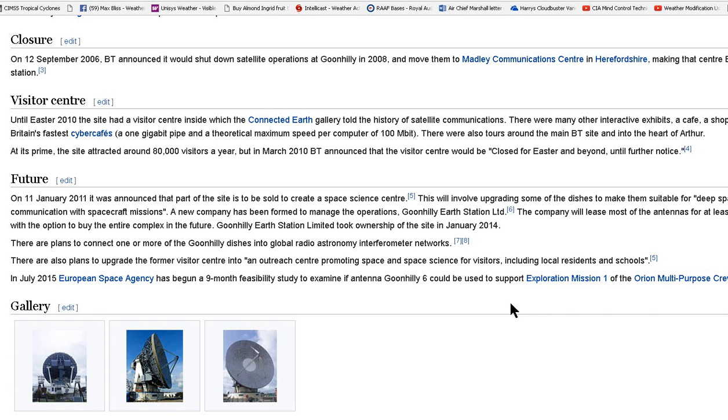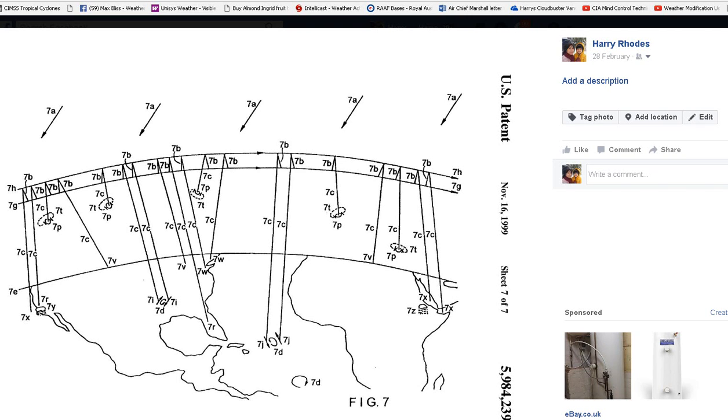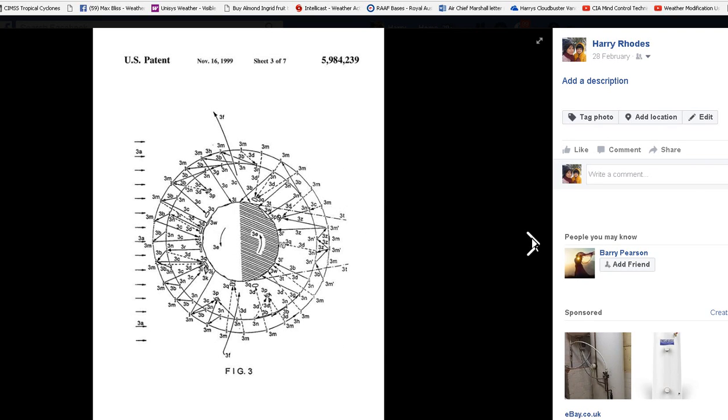But remember this patent. It's US patent number 161999, Sheet 7 of 7. It shows Earth-based transmitters interacting with satellite-based transmitters, which are capable of using the solar energy in the atmosphere for the purpose of weather modification. And satellite dishes are exactly that. It's looking at a rotation of the Earth, and it always points on the angle.